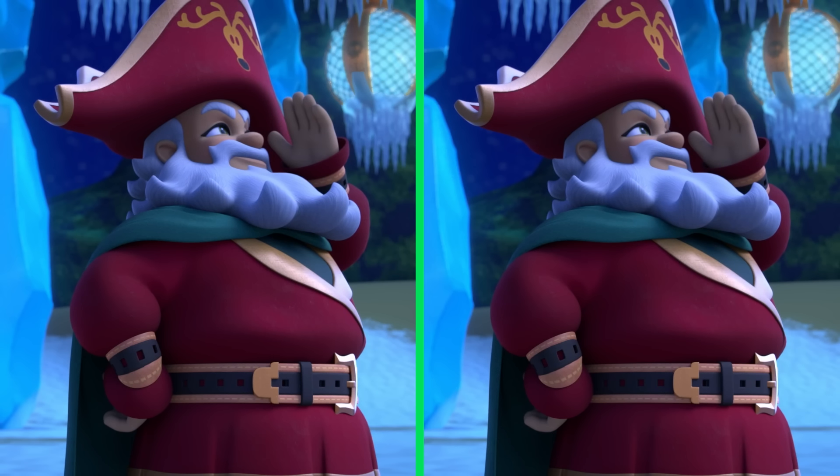Ho ho ho! Santa! He came down our chimney! Of course he did, Granny! Here's your present, Peppa! Sorry it's a bit late! My doll! Thank you! Did you see that difference? Let's look again! Peppa's doll is actually a snowman in this scene! Good catch!